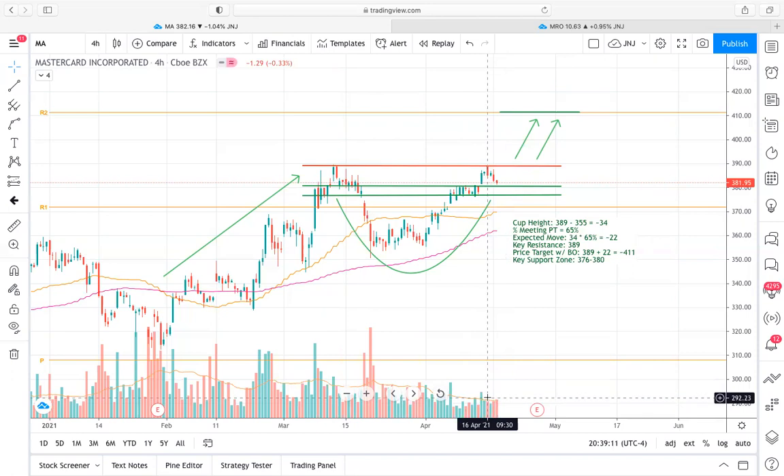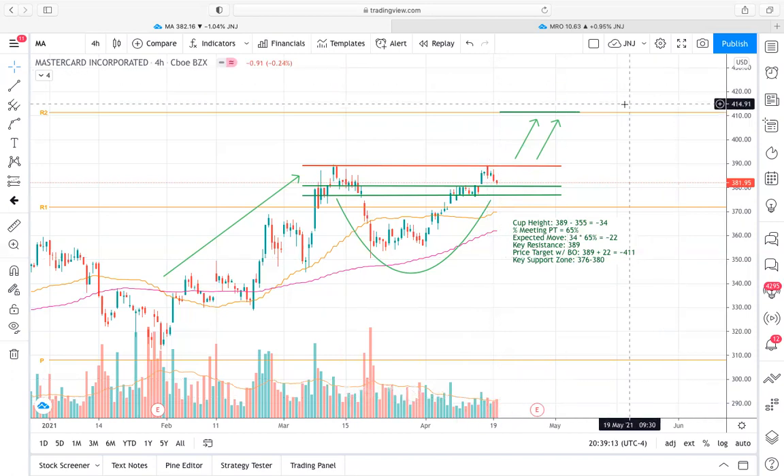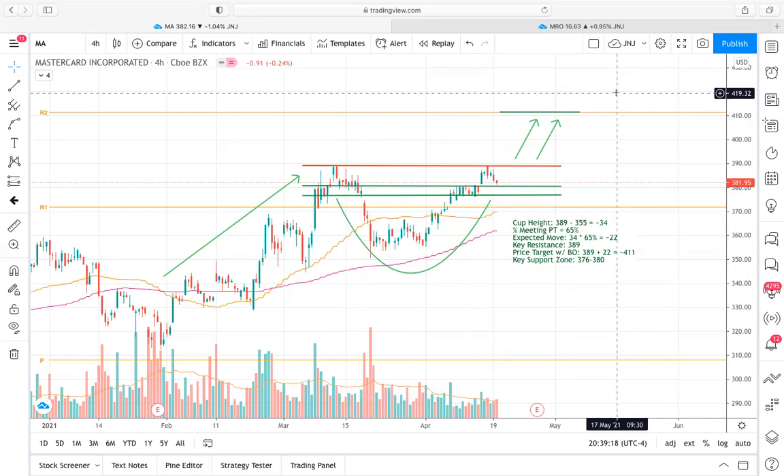The raw value of the actual selling pressure is a lot higher than the rejection this time around once we tested that $389 price level. So it's really nice to see that even though we're retesting that same price level, fewer sellers are showing up and there's less of a strong rejection. Hopefully that exhausts a little bit of sellers in the near term, and then we'll get more buyers stepping in in the coming sessions and really push this price higher after those sellers have been exhausted.